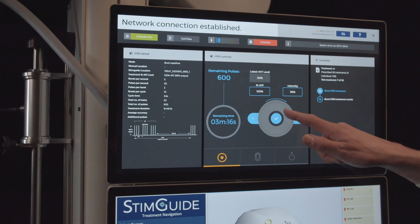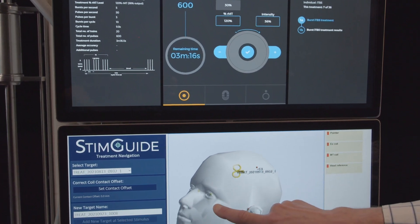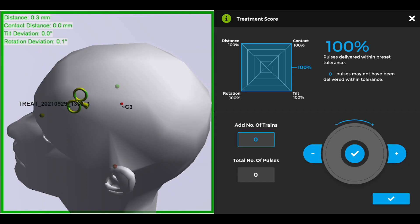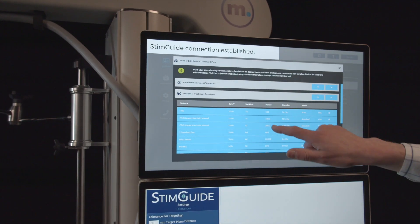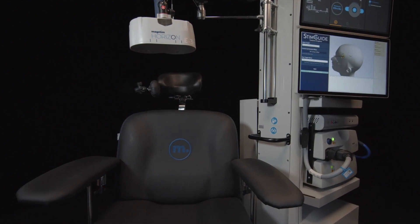H3 is a new class of TMS technology. StimGuide Plus enhances clinical workflows with navigated TMS and added layers of analytics in an intuitive and versatile system.